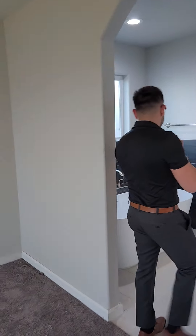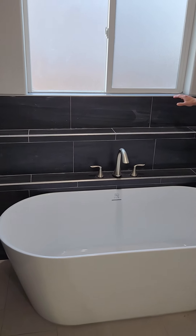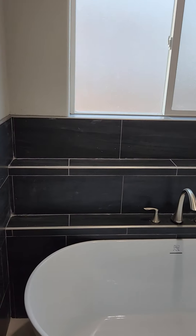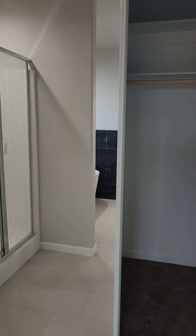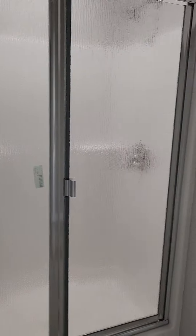The bathroom — you have your tub right here. I like how they put a little ledge here where you can put your decorations, some candles, some pictures, whatever you would like. And then over here you've got two sinks right here with a big mirror. You have a mirror in all your closets and every single room of the house. Your shower right here and your bathroom in here.